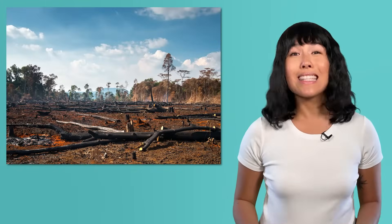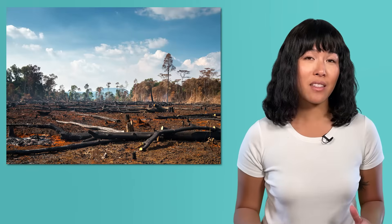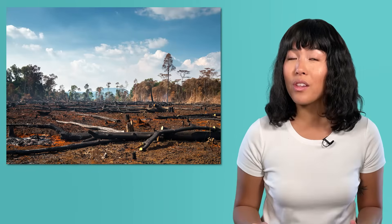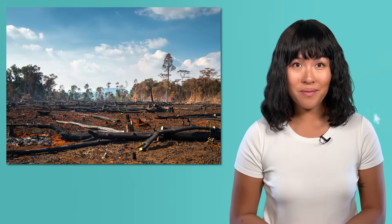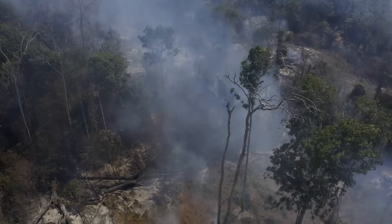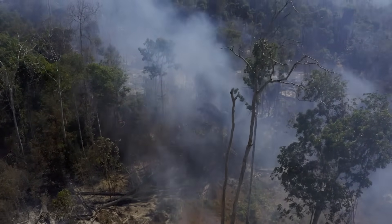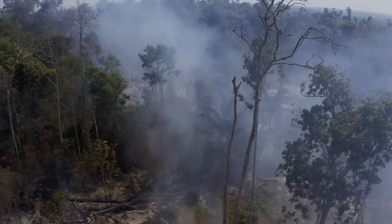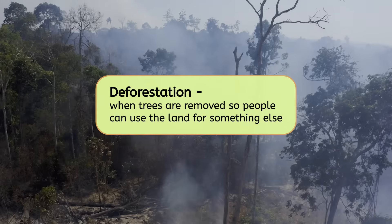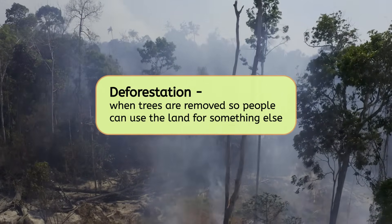So, let's think like Earth scientists again. What resources do you think this impacts, and what should we do about it? Pause the video here and record your thoughts in your guided notes. The main resource impacted by the fires in the Amazon is trees. These fires are causing a type of damage to natural resources called deforestation, which is when trees are removed so people can use the land for something else, like farms or buildings.